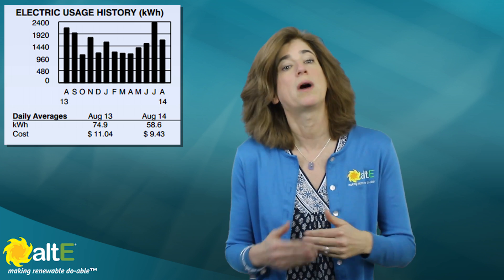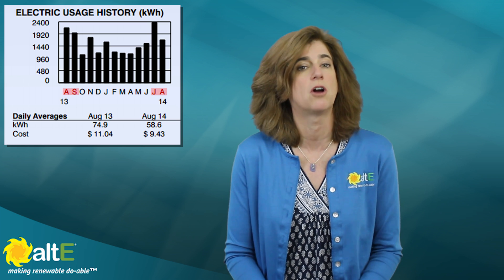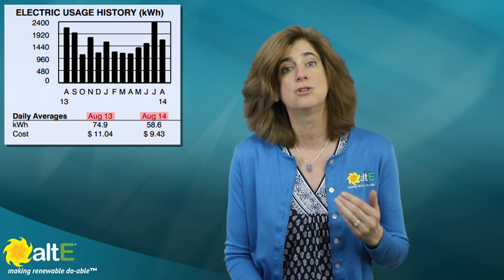It shows 13 months of usage so I can compare the latest month with the previous year. It is amazing what you can learn by studying your electric bill. By comparing the usage in different months, I can see my biggest use is in the summer with the air conditioner running all day because of the home office.